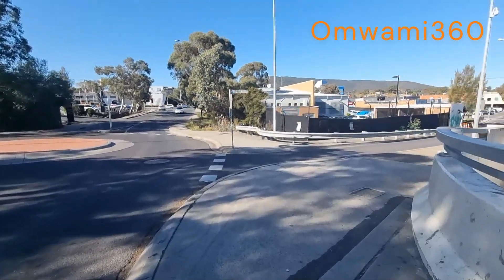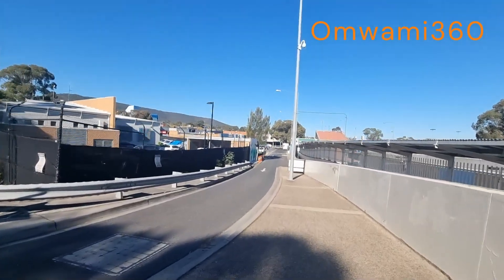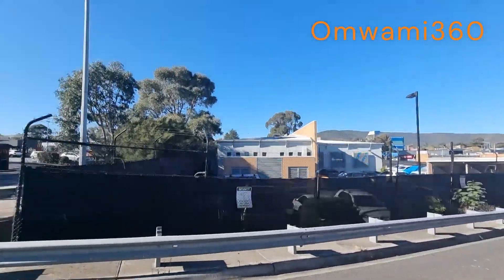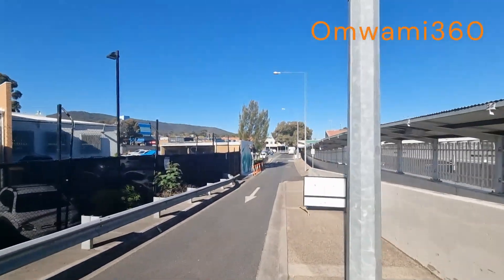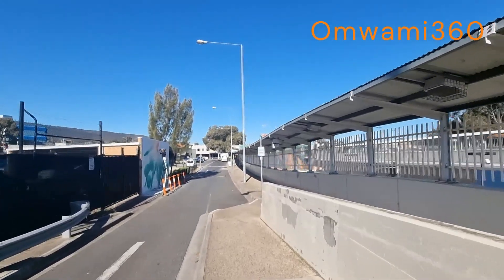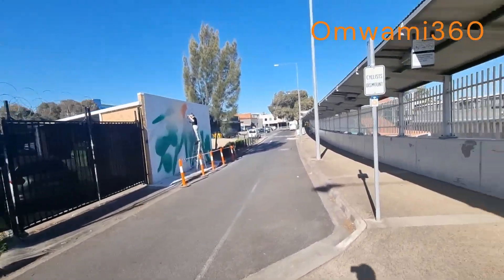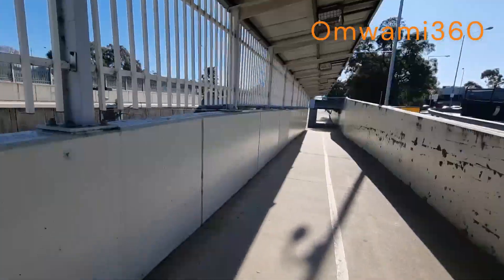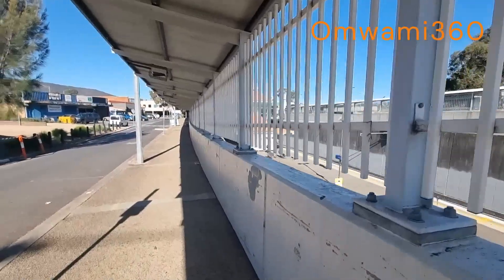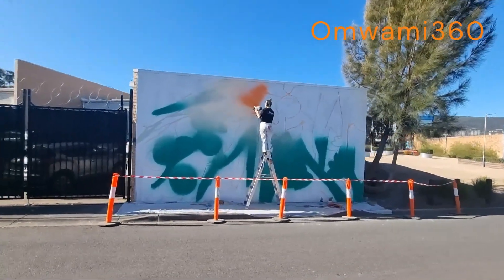I'll just enjoy the weather at the moment. Someone is clearing graffiti. It's actually a serious problem in Melbourne — one problem with graffiti. So I'll go in there. Removing graffiti.